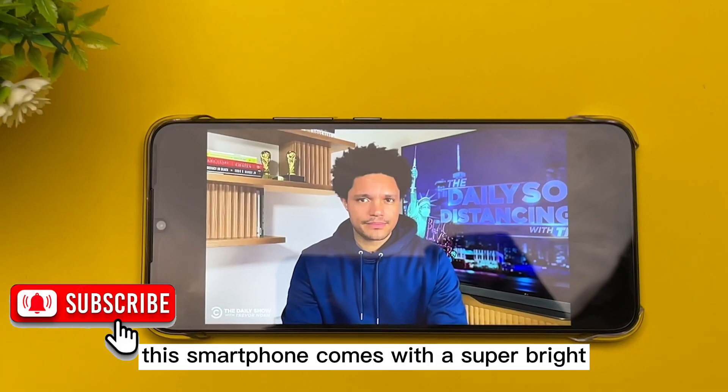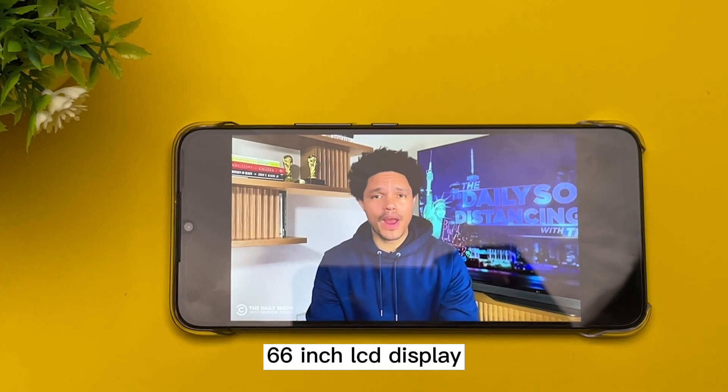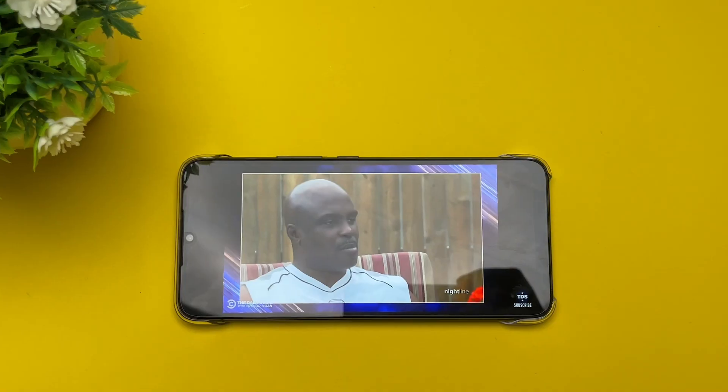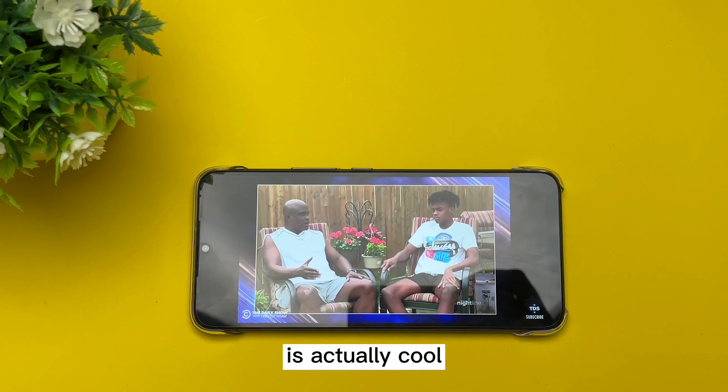For the display, this smartphone comes with a super bright 6.6 inch LCD display which refreshes at 60Hz. Watching YouTube and Netflix on this device is actually cool.